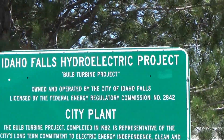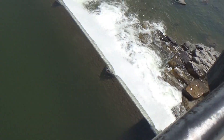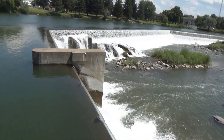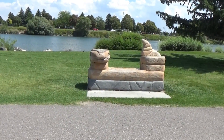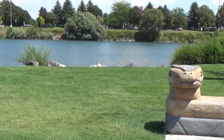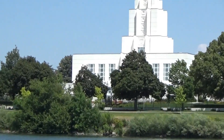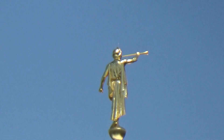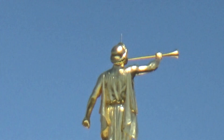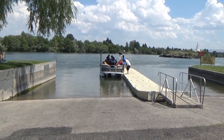This sign tells about the dam project, and I'm right on top of the end of the dam here. This is one of the art pieces you can sit on. And here's a close-up view of the Mormon temple that they have here in Idaho Falls. They have a boat dock here where the river gets really wide.